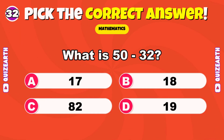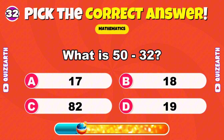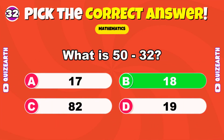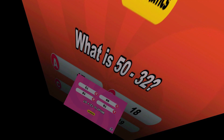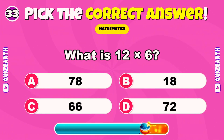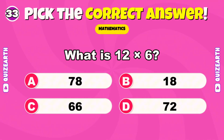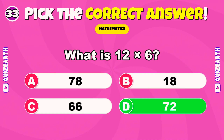What is 50 minus 32? Fantastic — 18. Quick, which country are you watching from? Let us know. What is 12 times 6? Marvelous — 72.